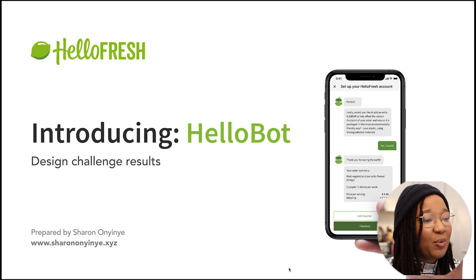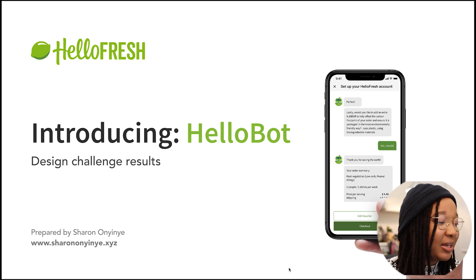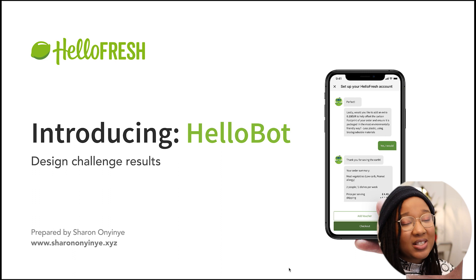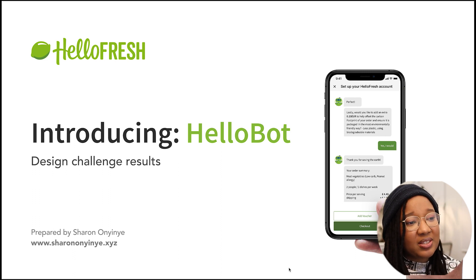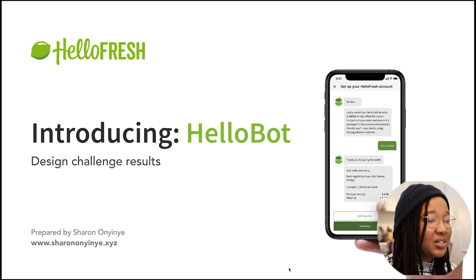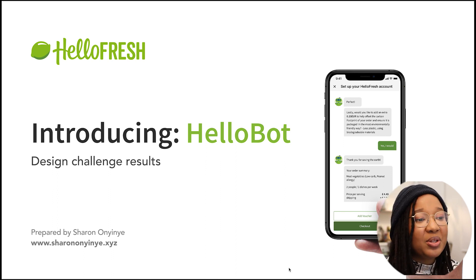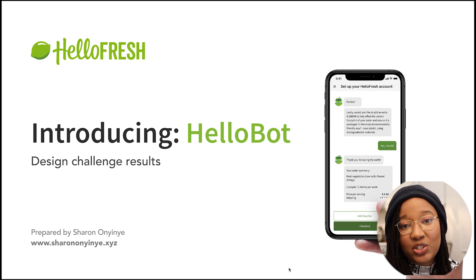So on the first page — the cover page — what I created I called HelloBot. Super cool and creative, I know. I just have my name, my portfolio website, and their logo. I tried to brand it similarly to what they use, as well as a screenshot of the mock-up of what I had created. When you are sending over your design challenge results, it is 100% essential that you send it over in a presentation format. Unless they specify otherwise, this is the best way to ensure that people understand what you did and how you did it, even without a meeting to explain everything.